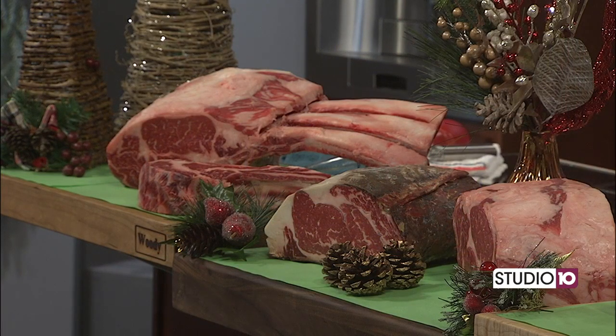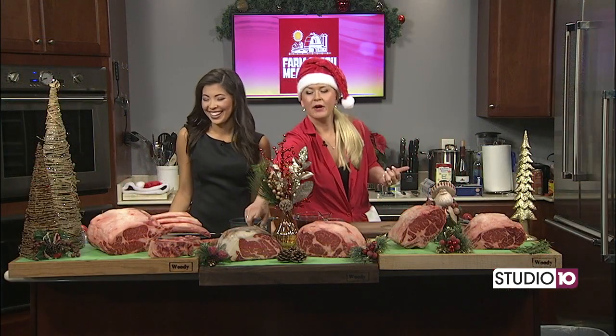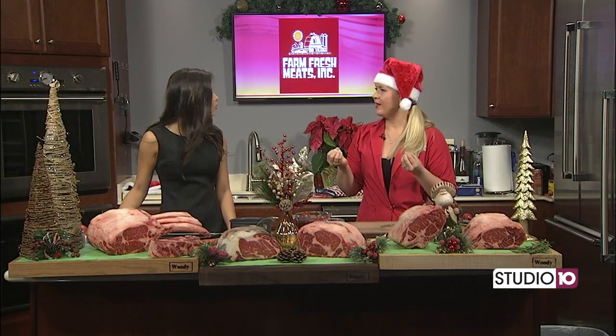Sounds like my kind of cow. I would love to have that cow's life if I had to be a cow. Next to that right here is what we call a dry-aged prime rib. This is actually a prime rib roast that we have put in a temperature and humidity-controlled room, and over about a 28-day period, a lot of the moisture is pulled out of the roast, which just makes a really nutty, beefy flavor.